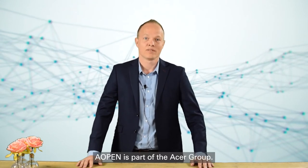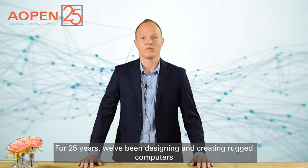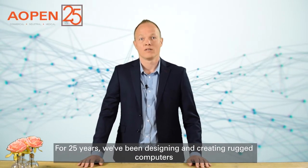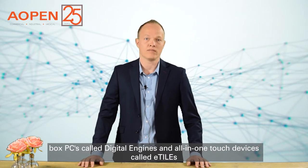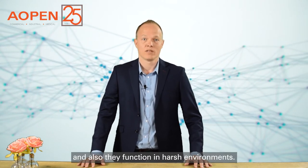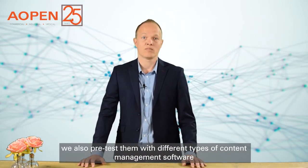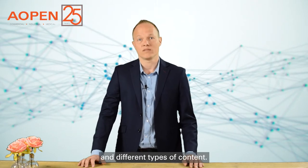Aopen is part of the Acer Group. We manufacture rugged computer hardware. For 25 years we've been designing and creating rugged computers — box PCs called digital engines and all-in-one touch devices called e-tiles. Our design is for 24-7 usage and they function in harsh environments. To make sure the content runs smoothly, we also pre-test them with different types of content management software and different types of content.